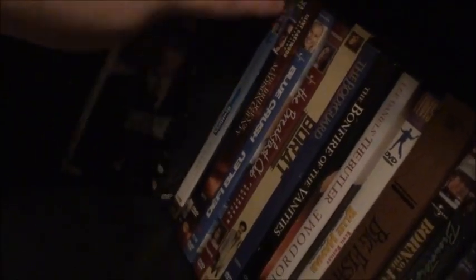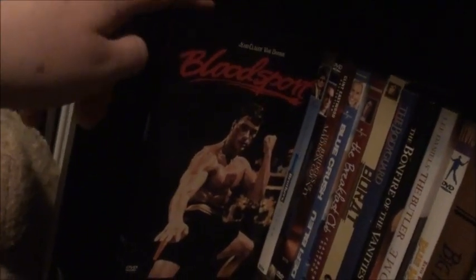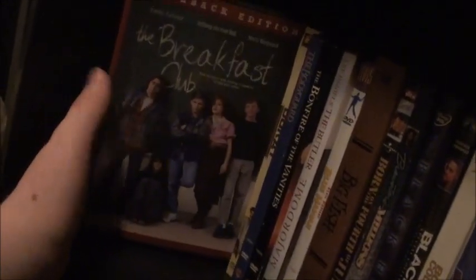Moving to the next shelf: Capitalism: A Love Story — which was pretty good. Down here we have Bonnie and Clyde, Bloodsport — really cheesy but pretty good Jean-Claude Van Damme Canon film. The Blues Brothers, Blue Thunder — don't laugh — The Bridges of Madison County, I just got it because it's Clint Eastwood. Blue Crush, The Breakfast Club — one of my favorite movies of all time, you gotta love The Breakfast Club.